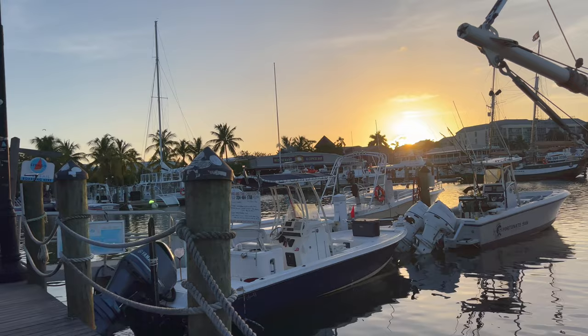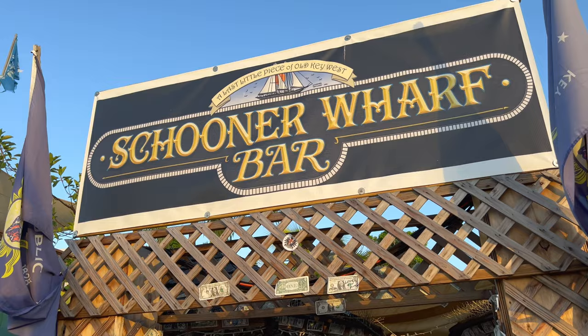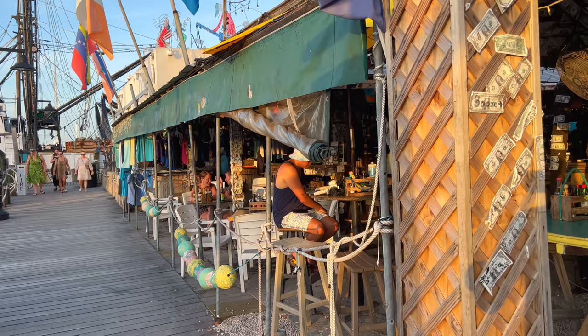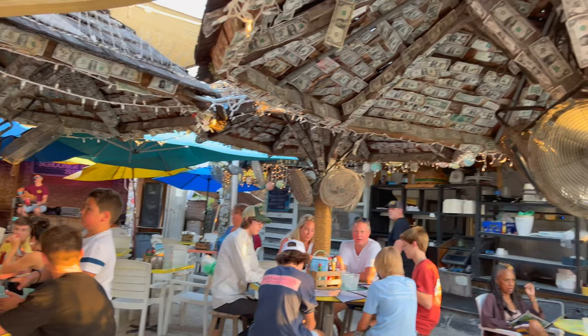What's up everyone? I'm here in Key West on the Harbor Walk and I've been tipped off that this is where all the locals come to eat. The Schooner Wharf Bar — the last little piece of old Key West. I'm here with my friend Jaycation, and they've got live entertainment. It's a really chill little spot.